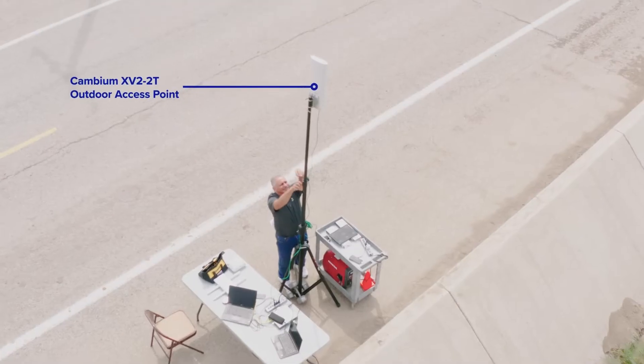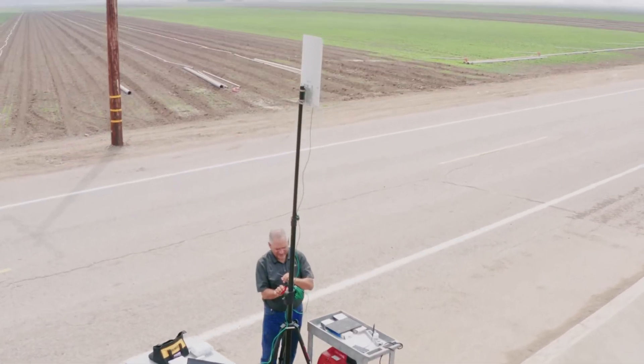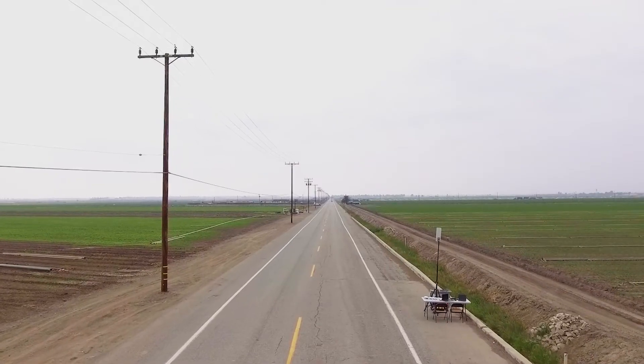Hi, I'm Bruce Miller, VP of Enterprise Marketing for Cambium Networks. We're here today to introduce the new outdoor Wi-Fi 6 access point, the XV2-2T. It has outstanding range and performance.